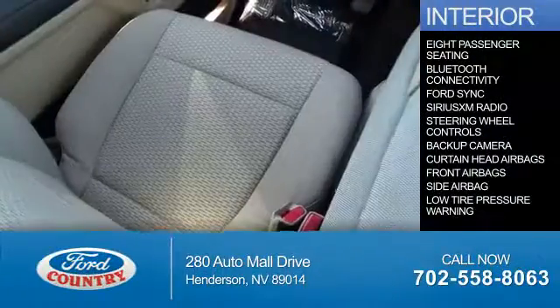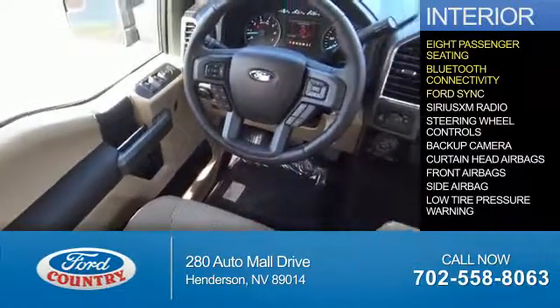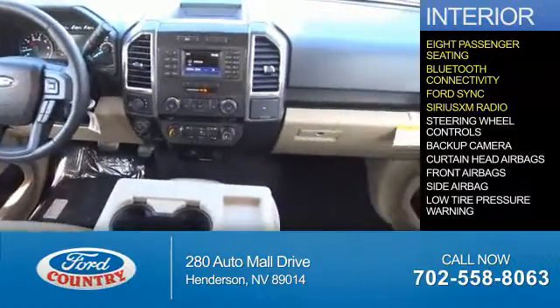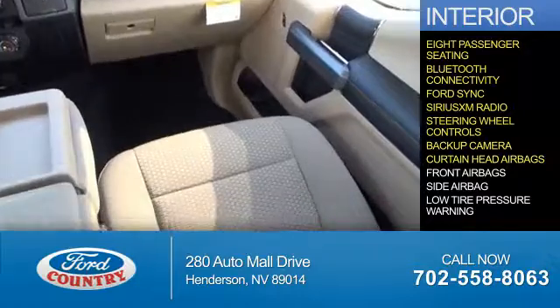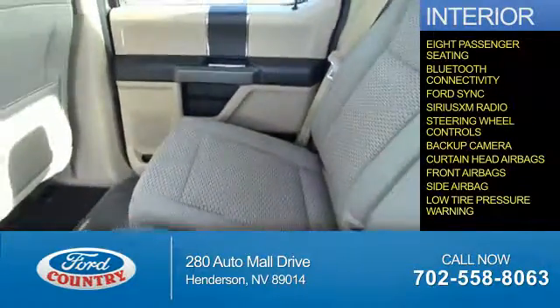Inside you'll find eight-passenger seating, Bluetooth connectivity, Ford Sync voice activation, Sirius XM satellite radio, steering wheel controls, a backup camera, curtain head airbags, front airbags, side airbags, and low tire pressure warning.